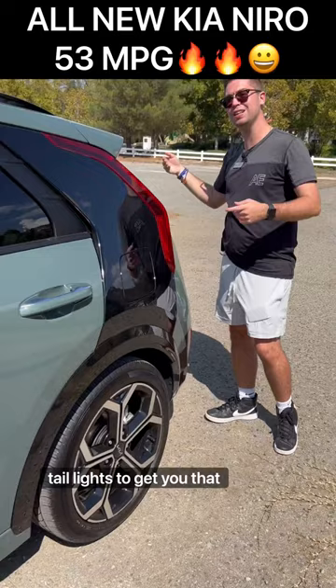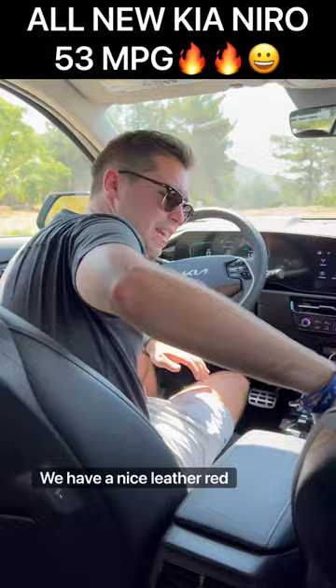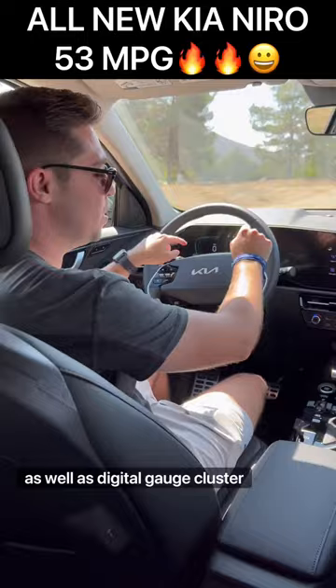Fifth and finally, we have a really nice cabin. Inside there's a leatherette seat that's heated and ventilated, memory seats, a digital gauge cluster, and a moonroof up top.